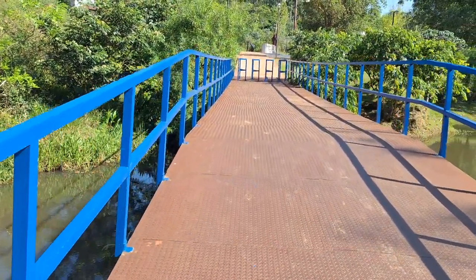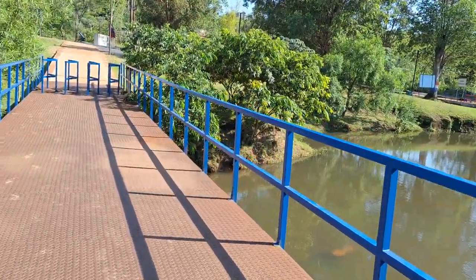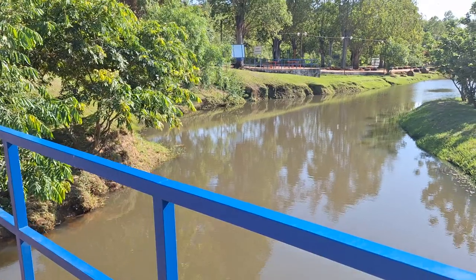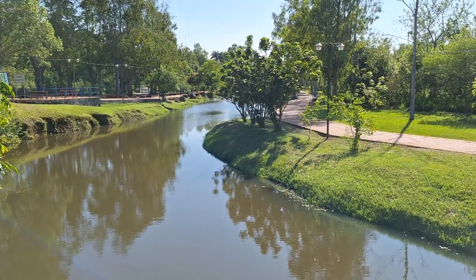So there we have it — the municipal swimming pool on the River Piroui. Thank you.